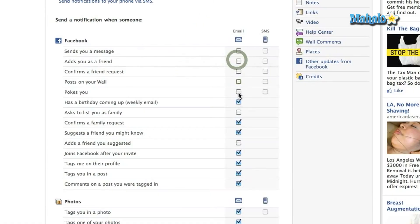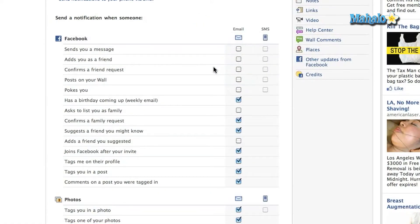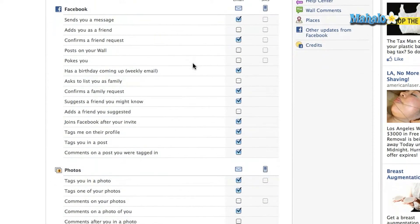In Notifications, this is how you can preset what Facebook notifications will be sent to your email address. Don't forget, when you signed up for Facebook, it already knows your email address. You'll see a long list of the different types of notices you can get from Facebook. I suggest customizing it by clicking on these boxes.